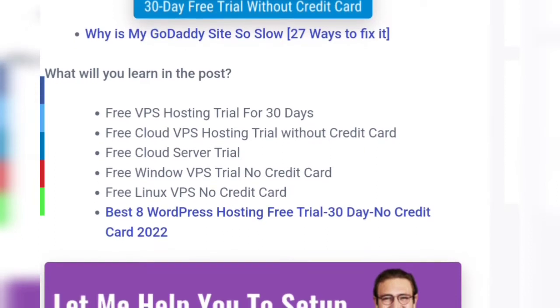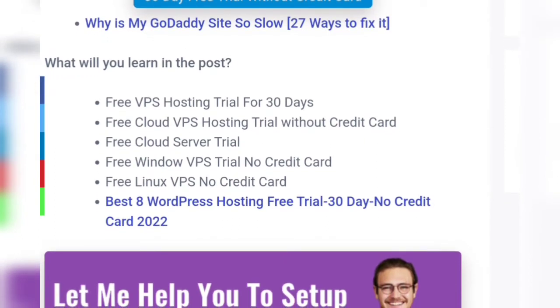What will you learn in this video: free VPS hosting trial for 30 days, free cloud VPS hosting trial without a credit card, and free cloud server trials.